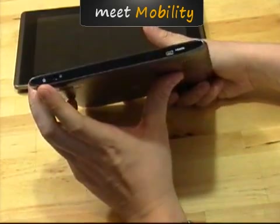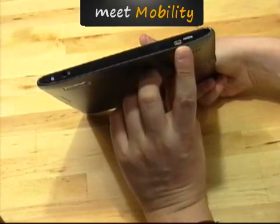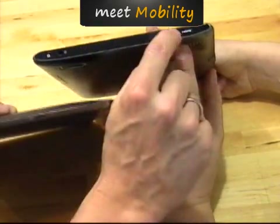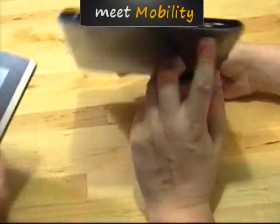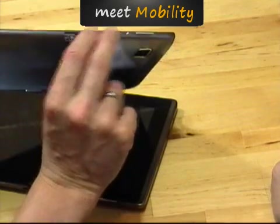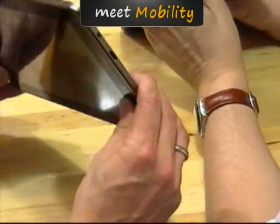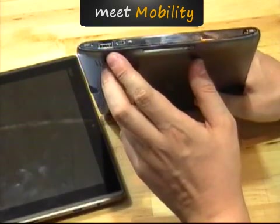Looking at ports: both have a power connector, headset jack, and HDMI out - but there's an important difference. The Acer has micro HDMI while the Transformer has mini HDMI. That matters because a micro HDMI cable is much harder to find than a mini. The Transformer also has a micro SD card reader.